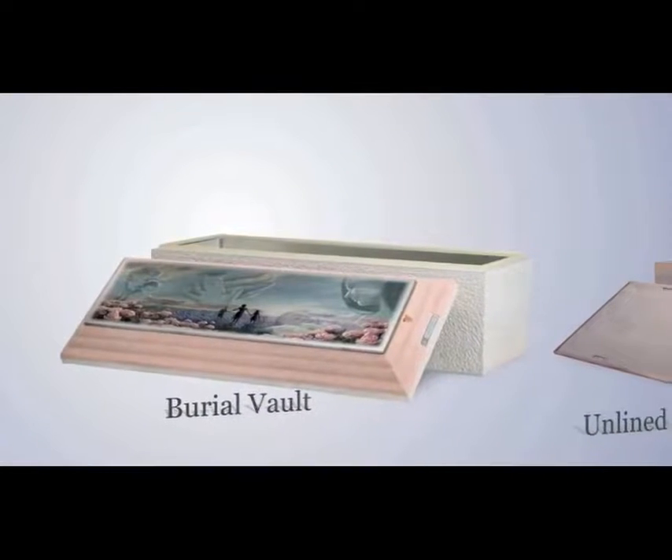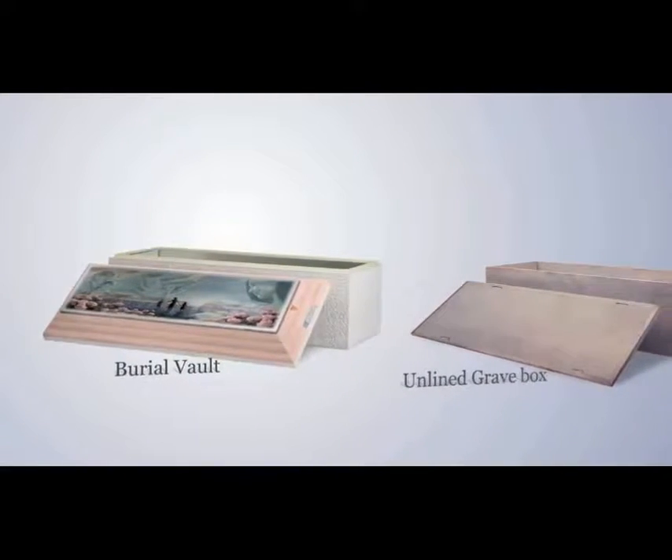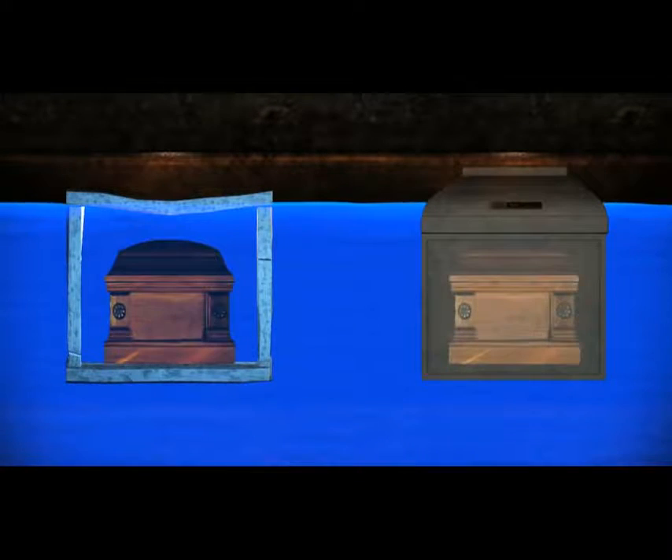You may wonder why most families and funeral professionals choose a reinforced burial vault over a basic unlined grave box. While a concrete box may meet minimal standards in preventing the grave site from settling, there's nothing to impede groundwater and earth from entering the box and damaging the contents. A burial vault with its protective inner liner helps safeguard the casket, providing peace of mind that the grave contents will not be compromised by insects, water, or other natural elements.